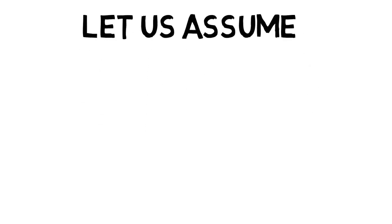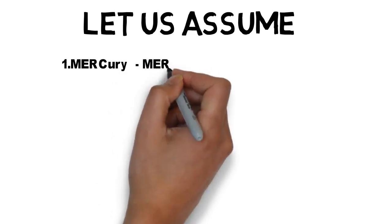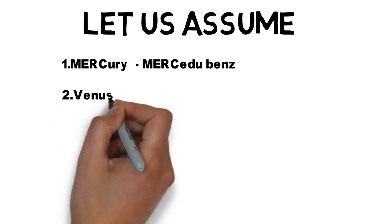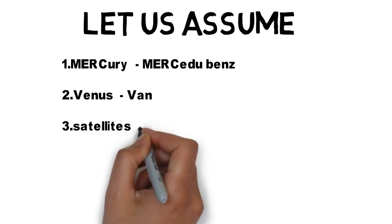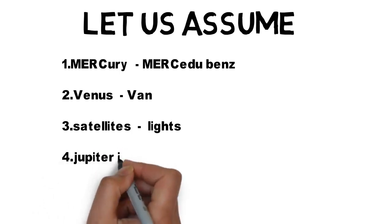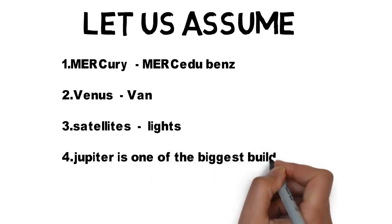Friends, this trick is based on assumptions. If you watched my previous video, you will understand this trick easily, so please watch it before this video. Here we need some assumptions. See — Mercury and Mercedes. Both look similar.